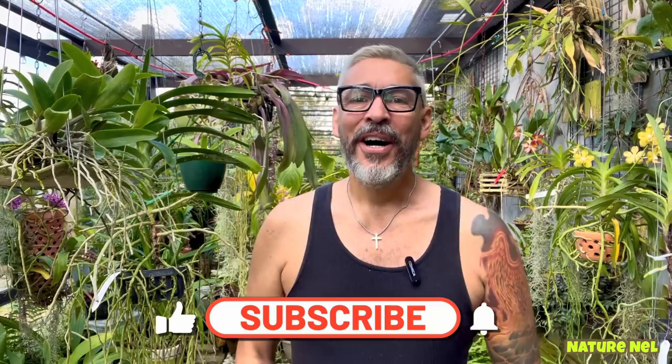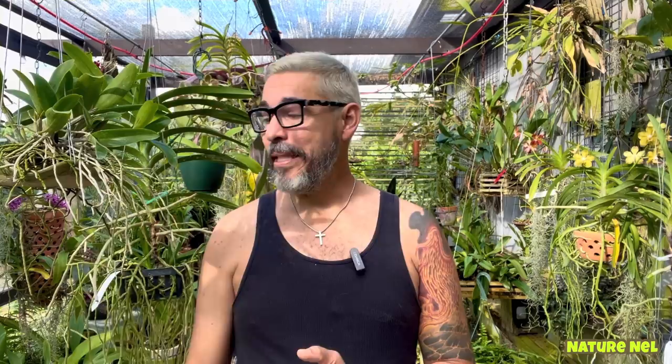I will bid you farewell for now, but I will be back — I promise. My name is Nelson. You're watching Nature Now. And remember to always, always keep it green. See you guys next time.